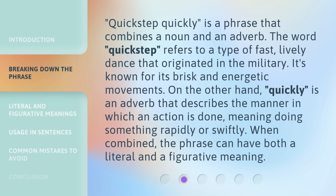Quick step quickly is a phrase that combines a noun and an adverb. The word 'quick step' refers to a type of fast, lively dance that originated in the military. It's known for its brisk and energetic movements. On the other hand, 'quickly' is an adverb that describes the manner in which an action is done, meaning doing something rapidly or swiftly. When combined, the phrase can have both a literal and a figurative meaning.